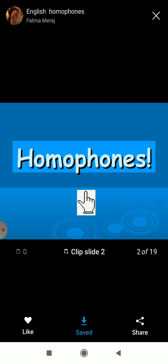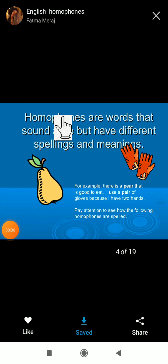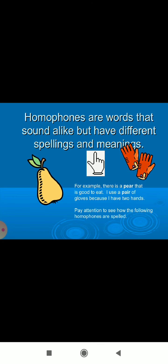So, what is meant by homophones? Homophones are words which are the same sound but with different meaning. Here, 'homo' means same, 'phone' means sound. So same-sound words are called homophones. Homophones are words that sound alike but have different spellings and meanings, but pronunciation should be the same.